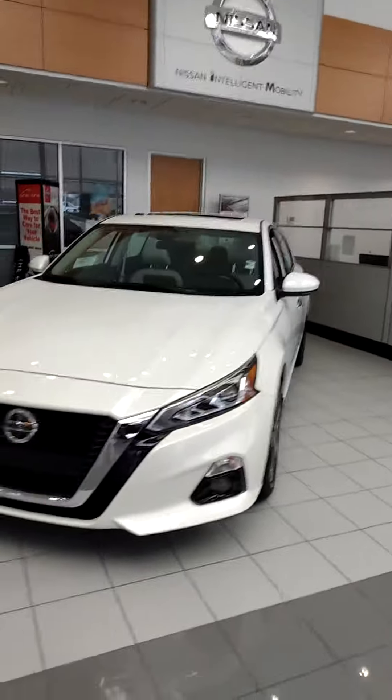Hello, Ms. King. This is John here at Victory Nissan. Here is one of our 2021 Altimas. We got plenty available, but this one's in the showroom.